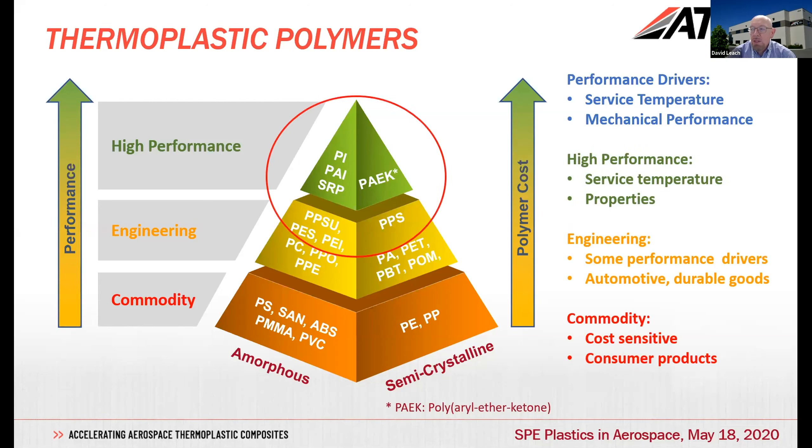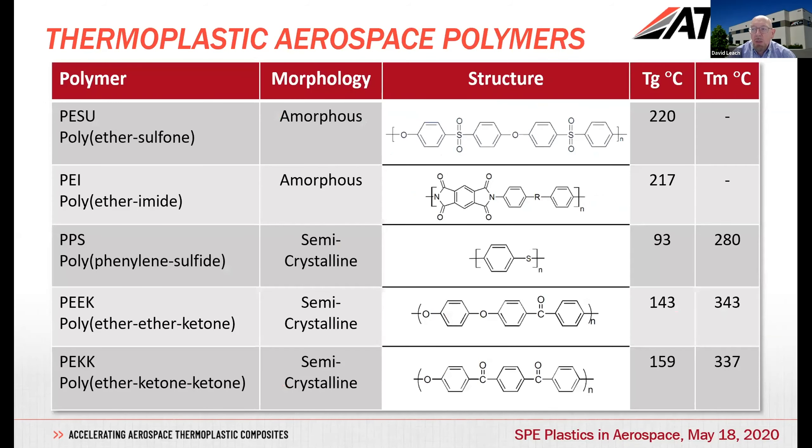The high performance end is driven very much by service temperature and properties, and this tends to be the area we're in for aircraft applications, whether interiors or structural. To look at some of the particular polymers — this is quite a technical audience at SPE — to highlight a few of the families.